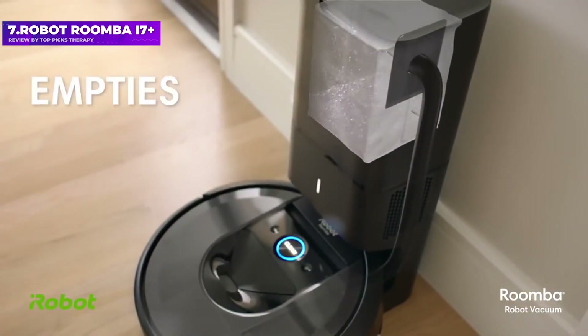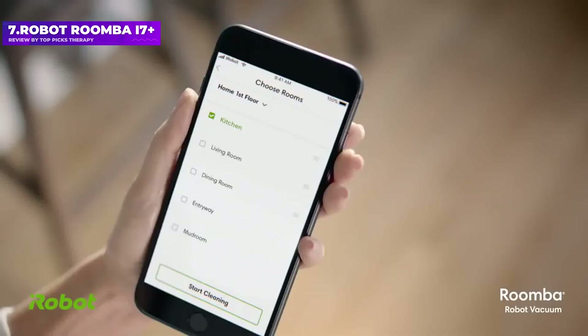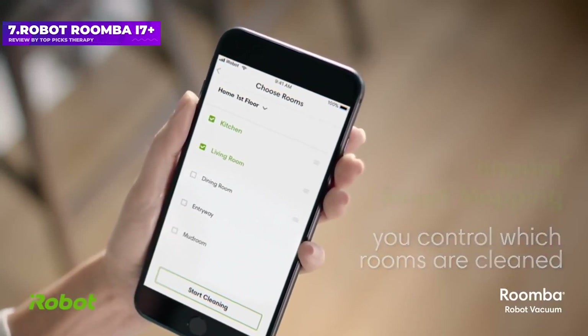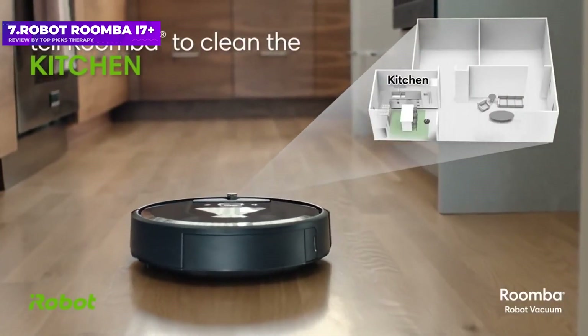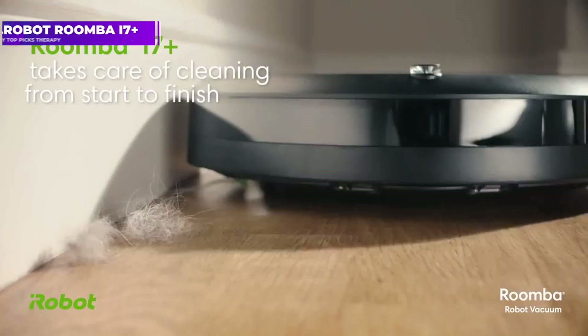Editor's note: iRobot has issued a warning for Roomba A7 Plus owners. Some clean base units can malfunction if liquid gets into the bottom of the clean base. iRobot has sent emails and notifications to affected units and will send a replacement power cord or docking station if necessary.